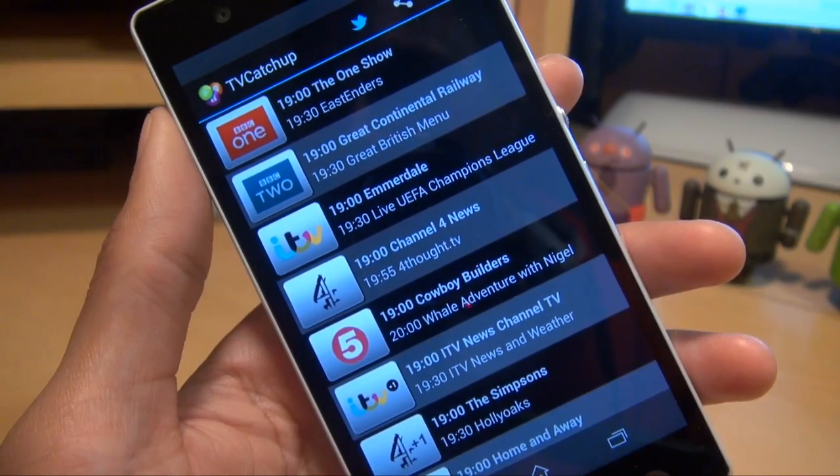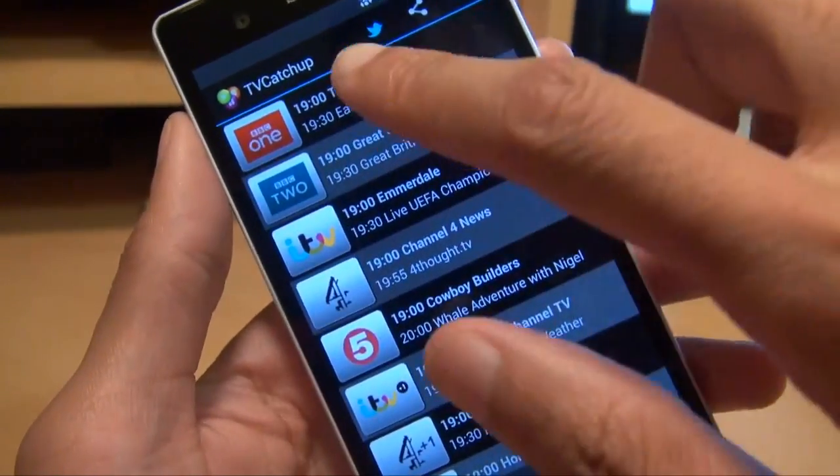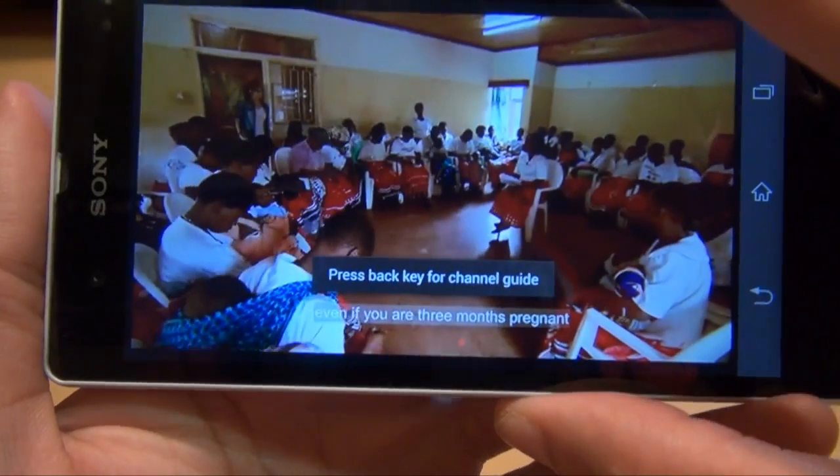As you can see, it's displayed a channel listing of all the Freeview channels available here in the UK, and all you simply do is tap on one and it'll display it. We'll just skip through the ad that's been displayed here and just turn it around to landscape mode to see what's going on.